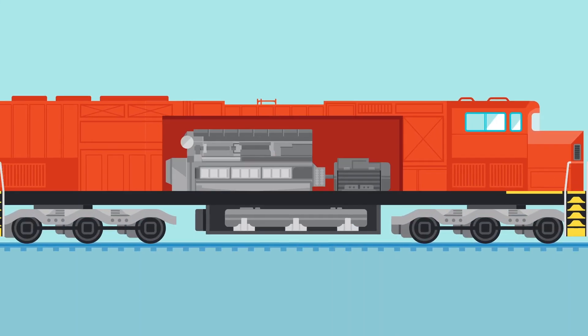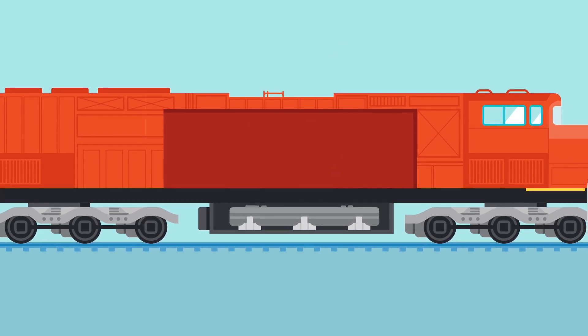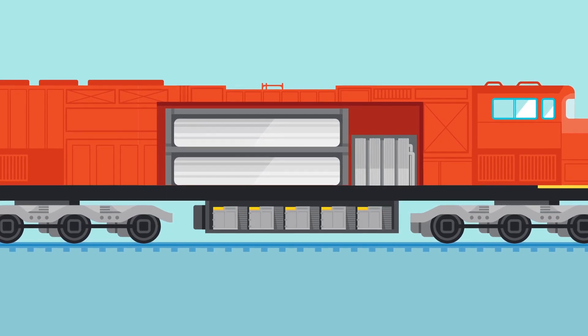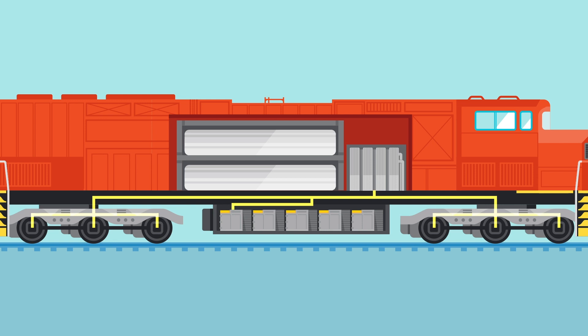To build a hydrogen train, you have to start by removing the diesel engine, the alternator, and the fuel tank below the train. You place fuel cells at the top deck where the alternator was, and you put batteries where the fuel tanks used to be. These two parts together feed power to the electric traction motors below the train, and you're in motion.